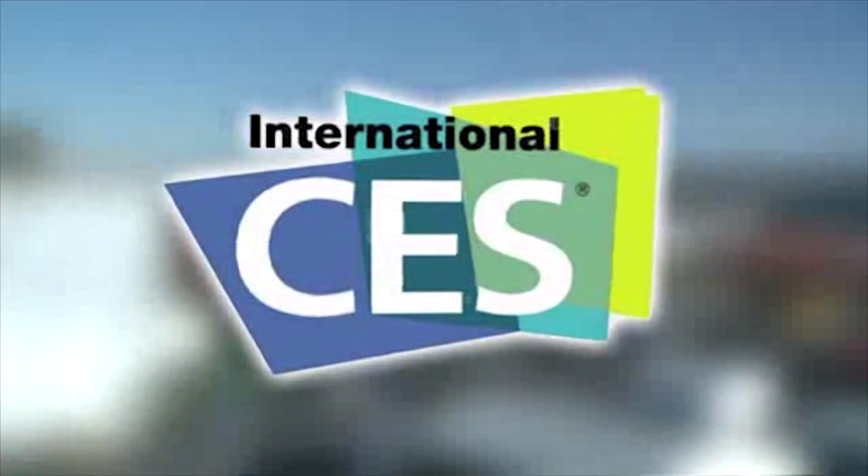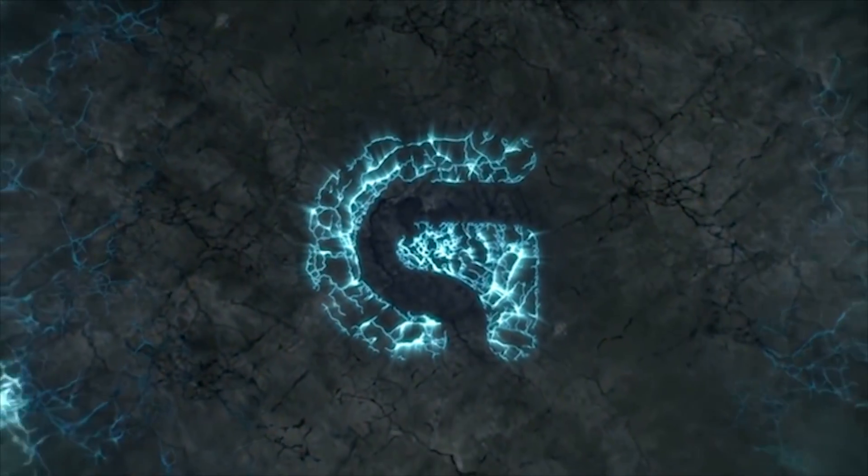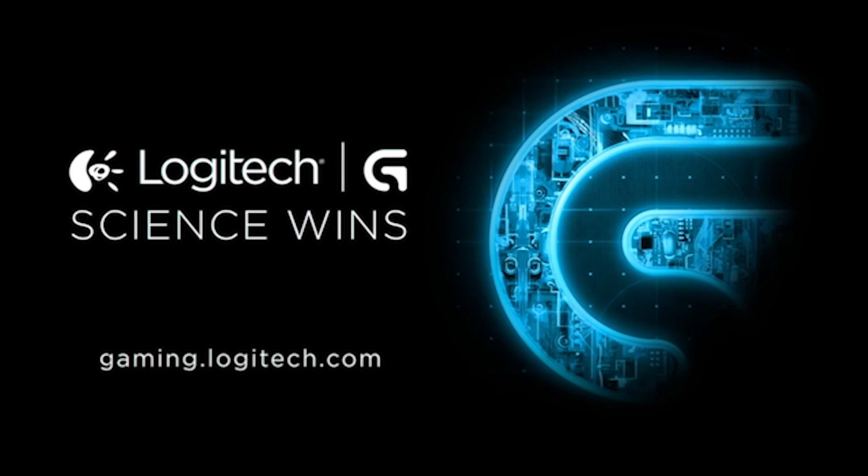PC Perspective's coverage of CES 2015 is brought to you by Logitech. See the latest gaming peripherals at gaming.logitech.com. Hey everybody, Ryan Shroud here with PC Perspective.